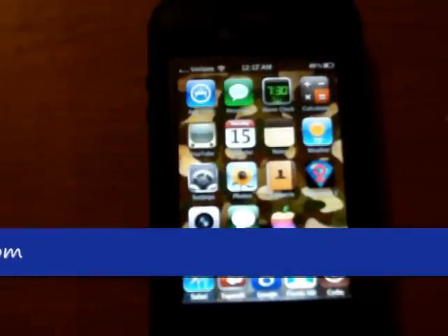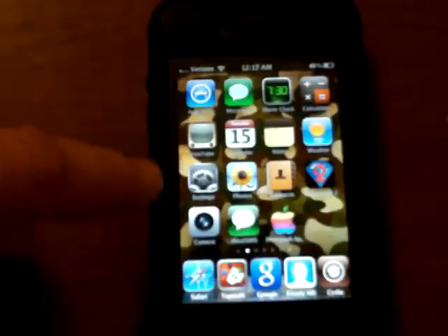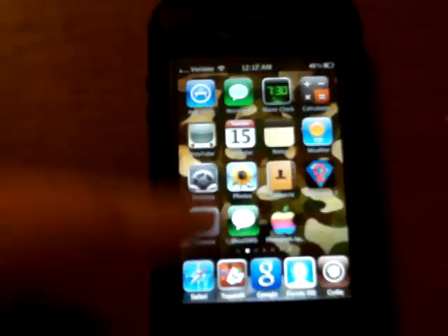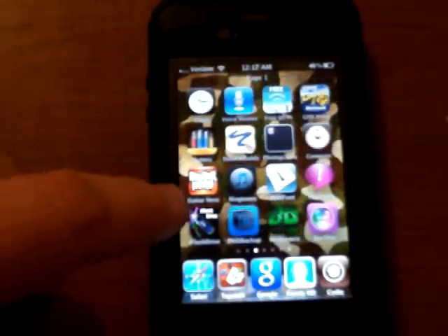Hey guys, I want to take just a minute to show you these two new applications I found on my iPhone tonight, and that is the InfiniDoc and the InfiniBoard. These are two fabulous applications I think that anybody would be excited to use and see.